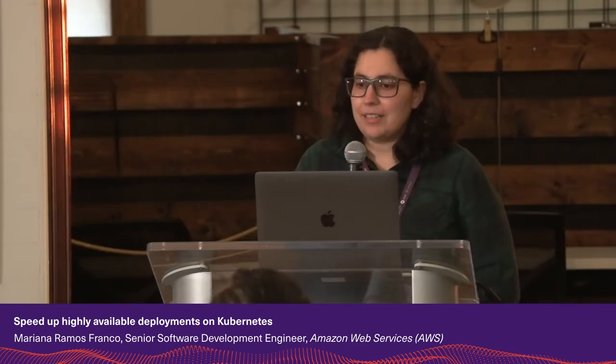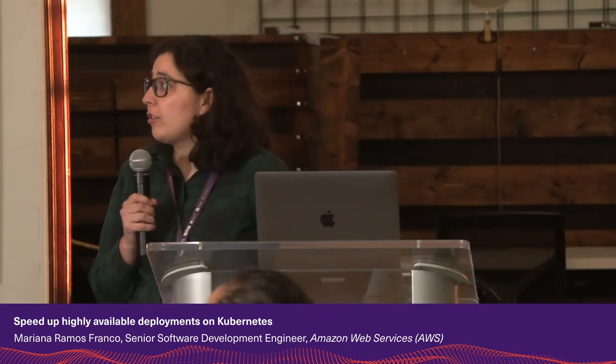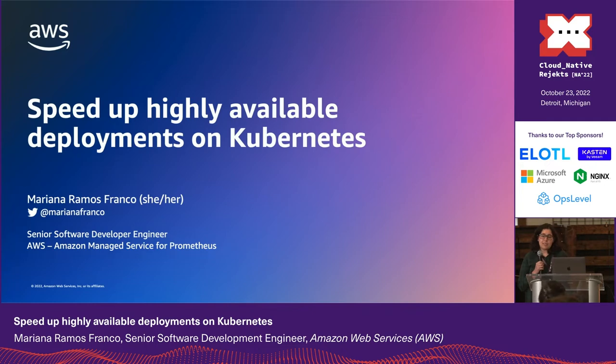Hi everybody, my name is Mariana, I work at Amazon managing the services for Prometheus. We launched our service last year, and over this time as we scaled our service, the deployments started to take too long, slowing down the release of new features and bug fixes. Today I'm going to talk about the internals of our service and how we sped up deployments without impacting availability.